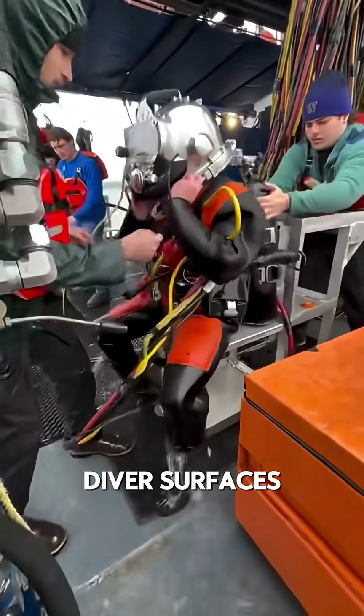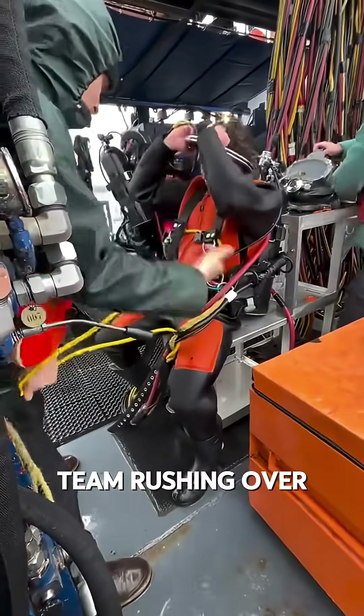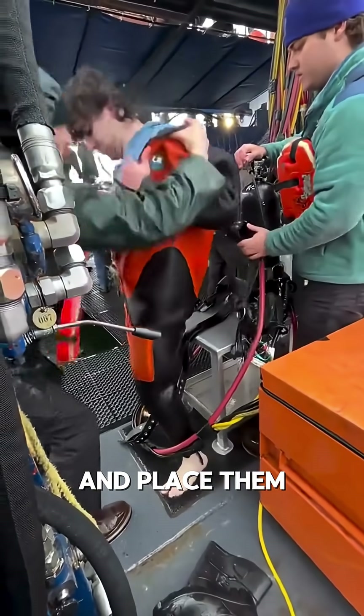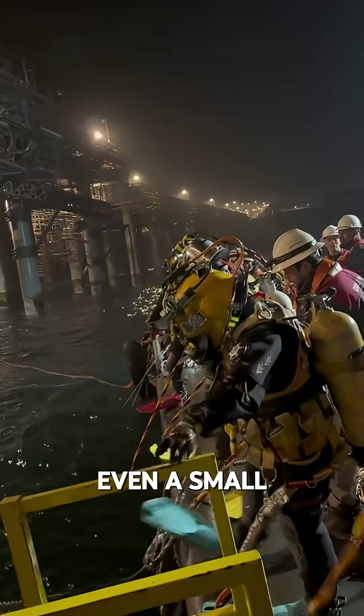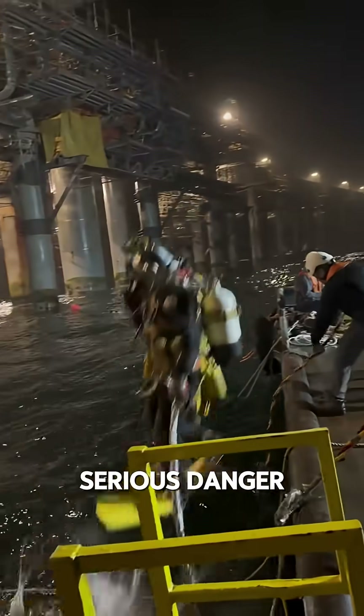Have you ever wondered why the moment a diver surfaces, there's always a team rushing over to strip off their gear and place them inside a sealed chamber? It might look dramatic, but it's a life or death procedure. Even a small delay can put the diver in serious danger.